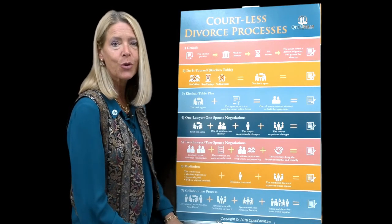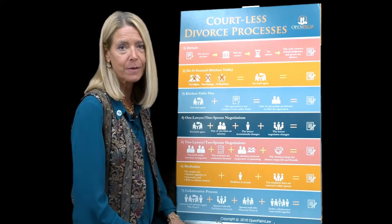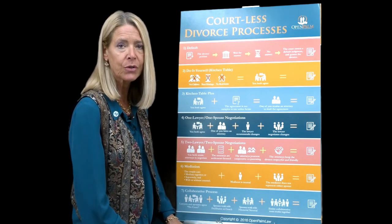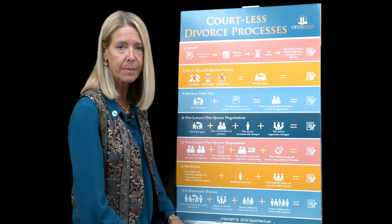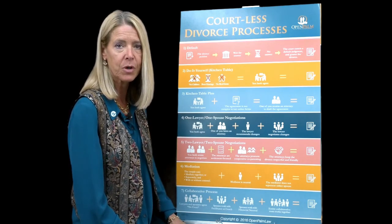Hi there. My name is Joran Jenkins and I'm a collaborative lawyer. I use posters to help me communicate some of the difficult concepts that we talk about in collaborative divorce.